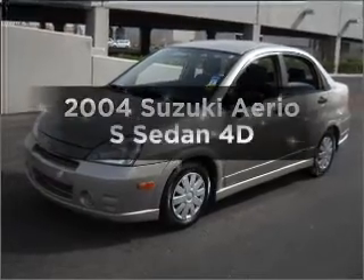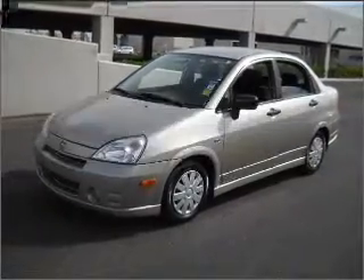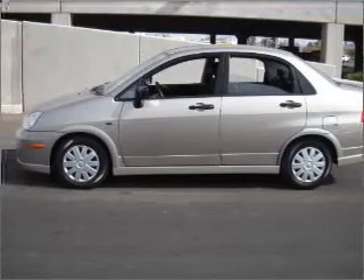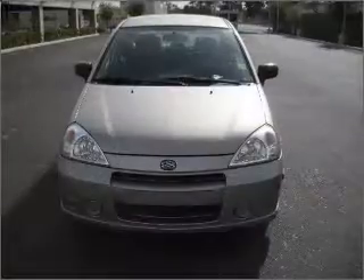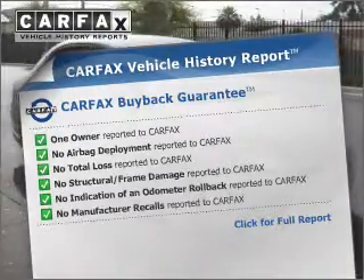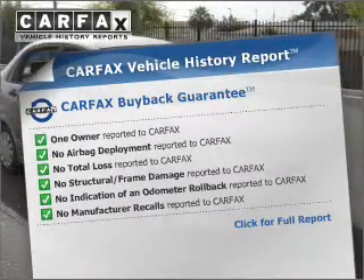Get noticed in this 2004 Suzuki Aerio. Travel the roads in style and comfort in this great vehicle, with a reliable engine connected to a smooth shifting automatic transmission. Know the history on this ride and greatly reduce your buying risk with the included Carfax Vehicle History Report.